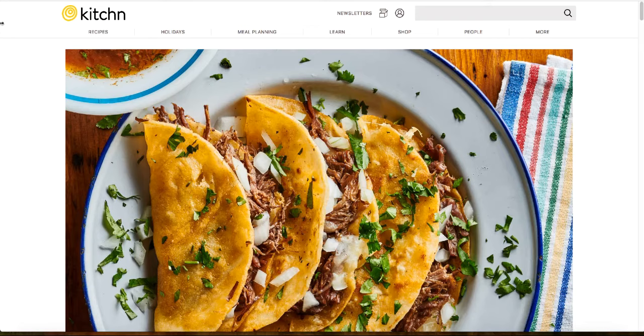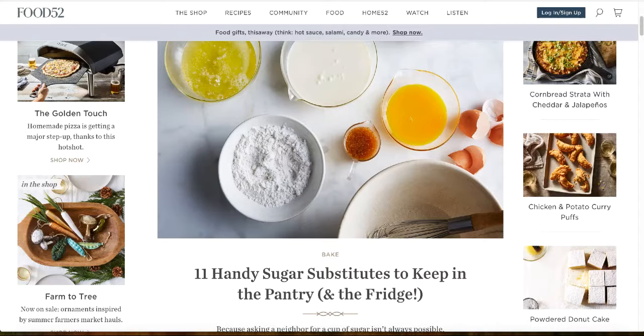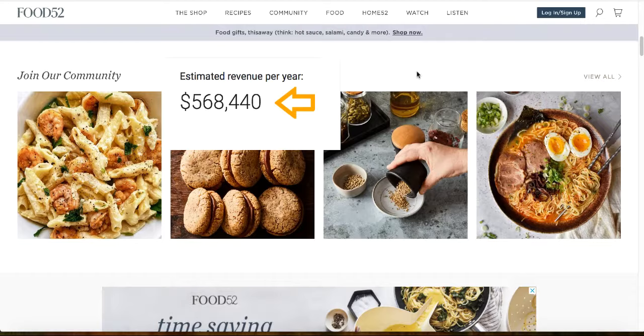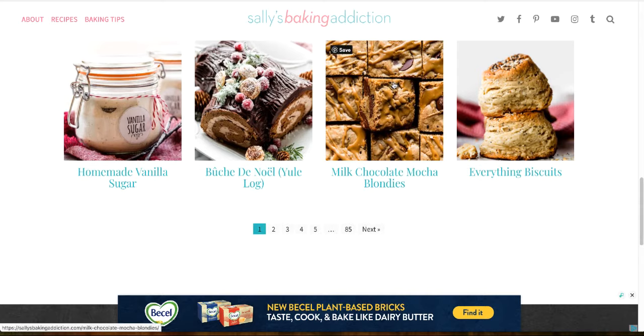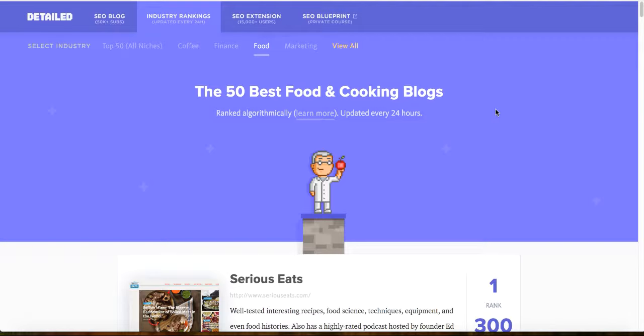Hey everyone, welcome back to the channel. In today's video I'll show you how you can start a food blog from scratch and how you can make money from it. I'll also show you how other people are making over half a million dollars every single year with a simple food blog, and you can learn how to replicate what they're doing. Let's get started.